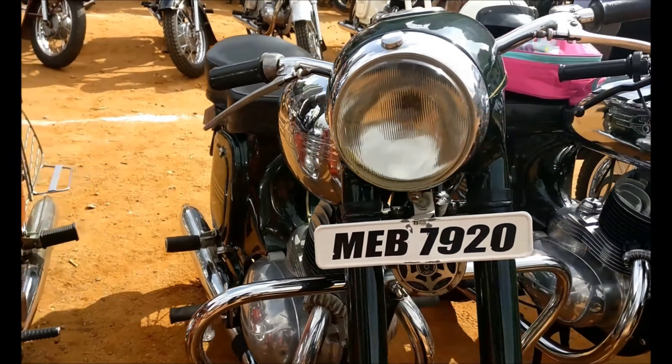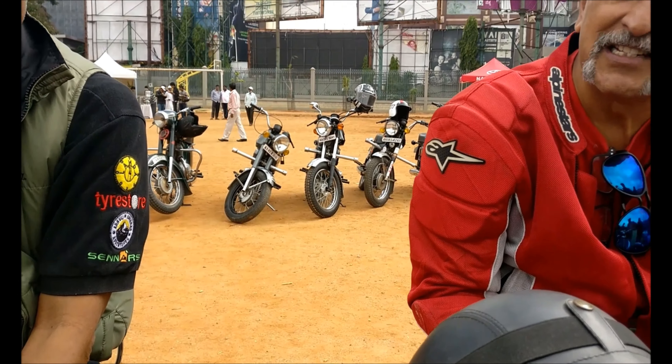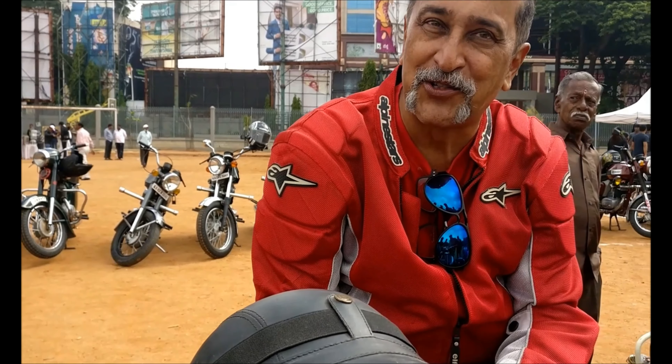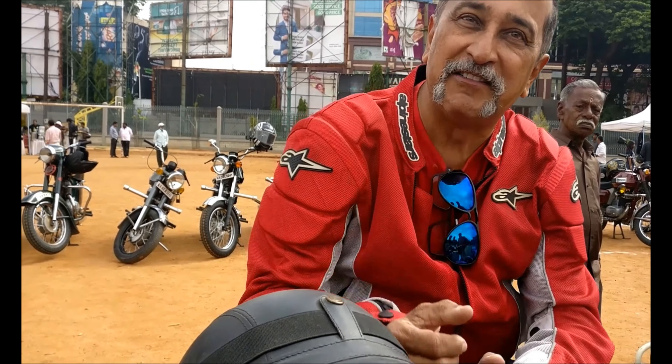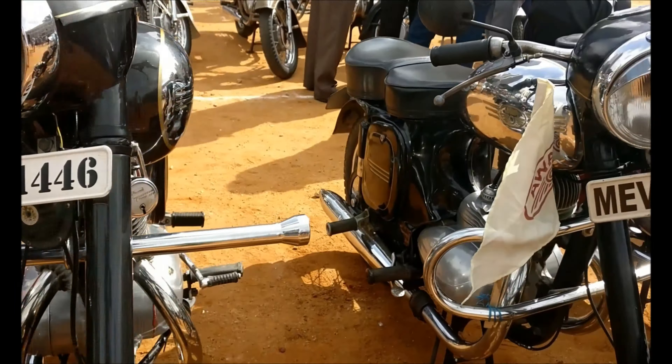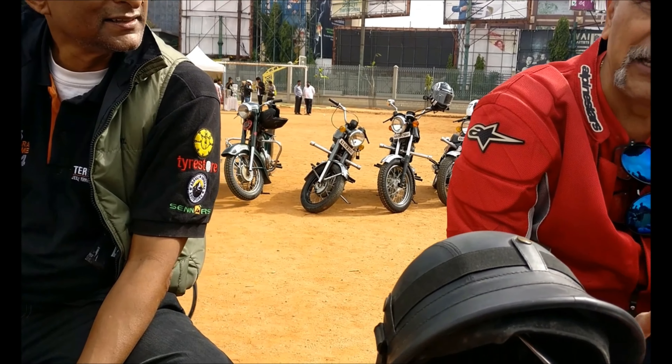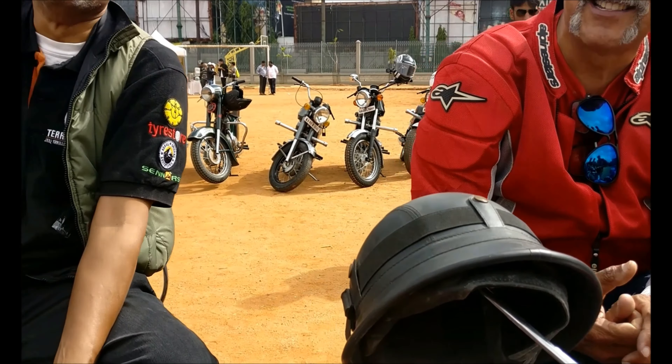The series MRE — 1971 was MEQ. It was a series like that, going through letters. They had a different sequence for different parts of Karnataka and different time periods. Those days, MEQ or any series would last a long time because there were not so many vehicles being registered.